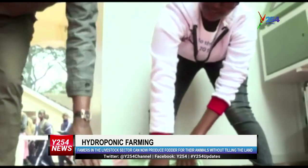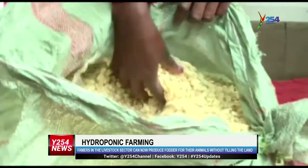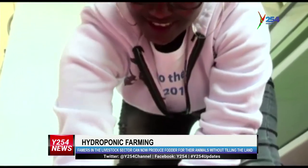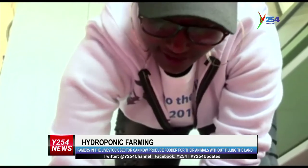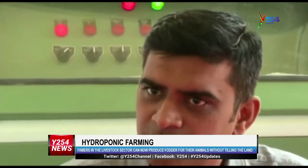The machine used in this system does not require any advanced skill to operate since it's a completely automatic system, making it easier to be operated by any farmer. It's completely automatic — whatever is there turns on and off automatically. You just require any person, a layman person — it can be managed easily. Any farmer can manage it easily.